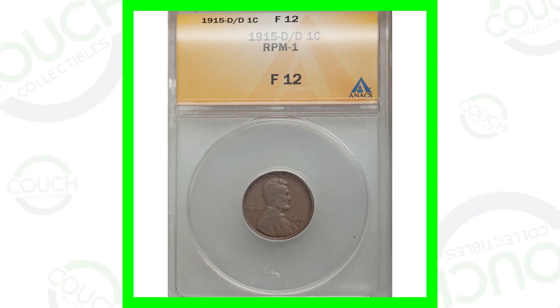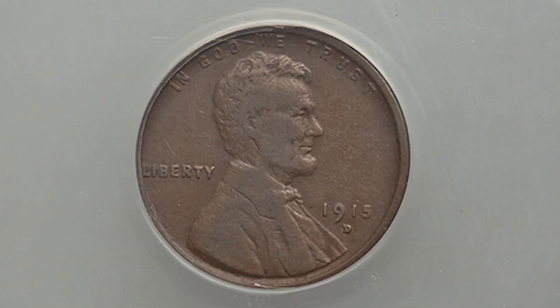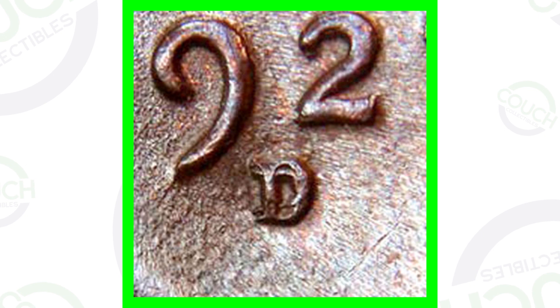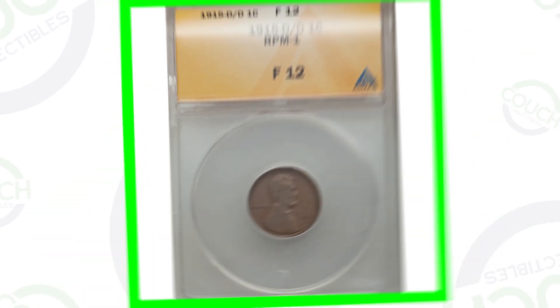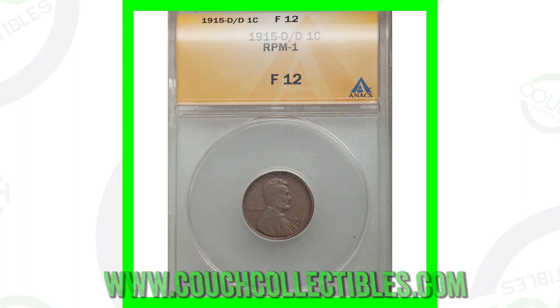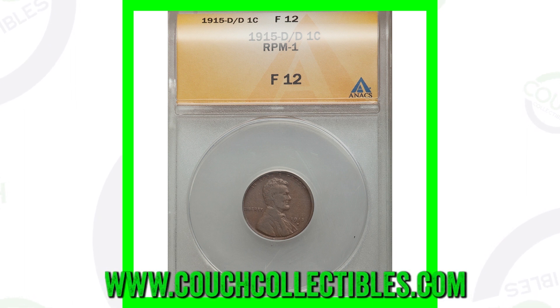Here is a 1915 D Denver minted Lincoln wheat penny. What makes this coin valuable is that it has an RPM — a repunched mint mark — so that D mint mark on the coin is repunched. Here's an example of what a repunched mint mark can look like on a 1927 D wheat penny, though we're looking at the 1915 D. Repunched mint marks vary, but you can examine your coins up close using that coin microscope from couchcollectibles.com.